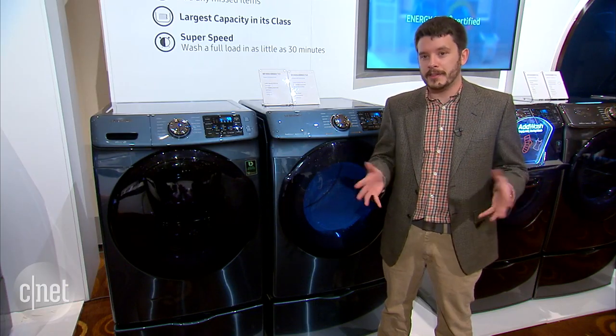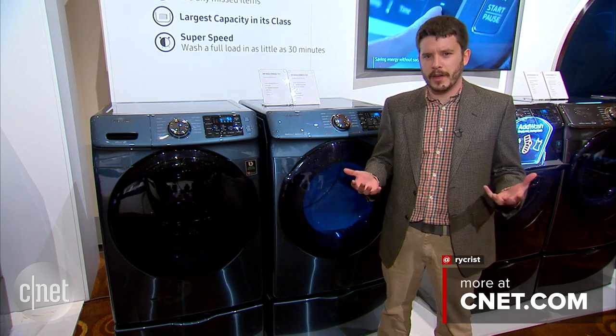Stay right here at CNET for more on all the latest appliances, smart home gadgets, and all the rest of the great stuff here in Las Vegas.